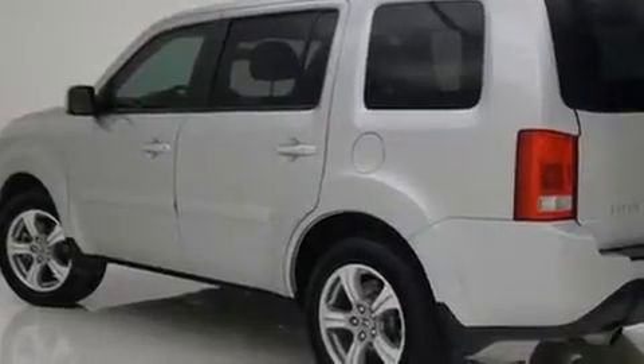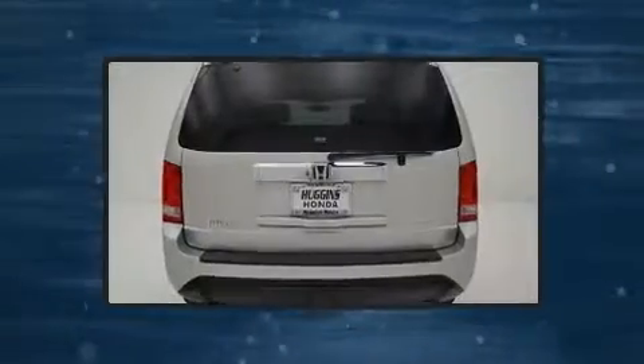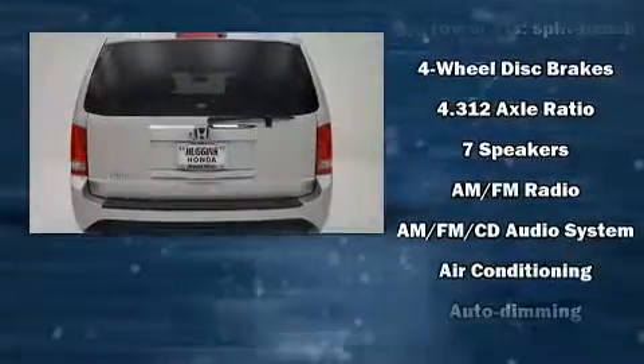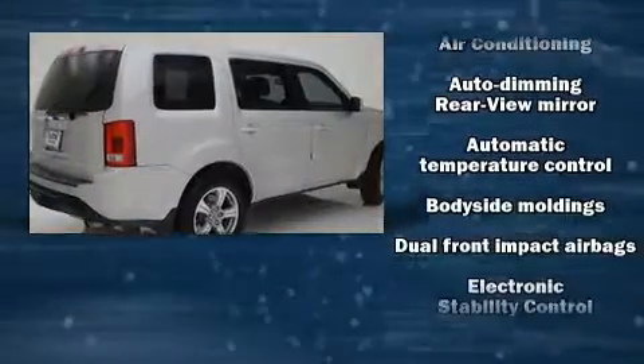Third-row seats expand the maximum passenger capacity to eight. Enjoy your favorite music via the stereo system, which includes a CD player with MP3 capability, steering wheel-mounted audio controls, and seven speakers enhancing the audio experience throughout the interior.